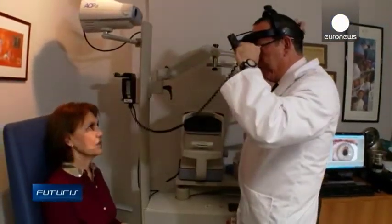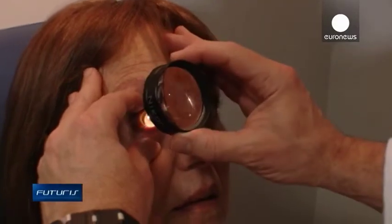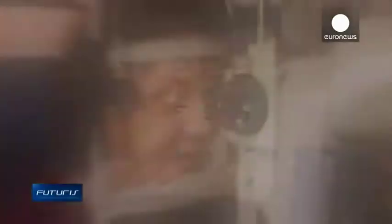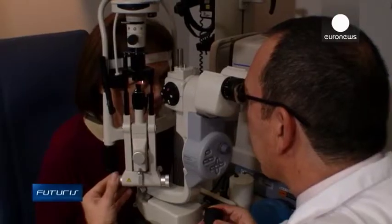Presbyopia is a common problem as we get older, but its causes are not yet fully understood. There's evidence that the ageing crystalline lens inside the eye loses its elasticity and the ability to change its focal distance.